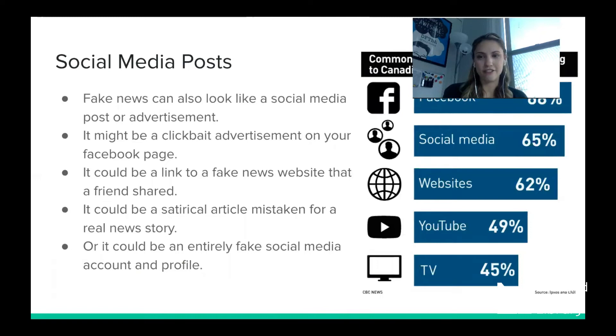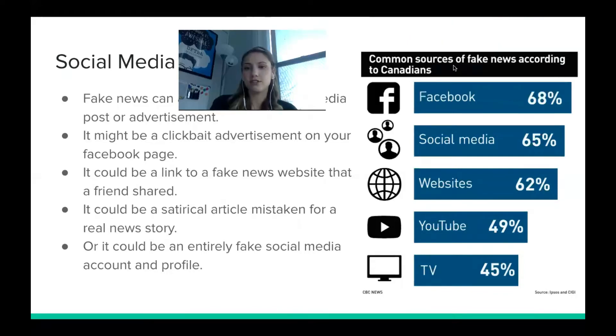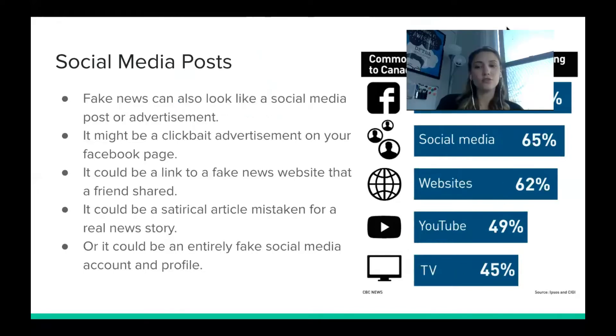Social media posts are another form of fake news. Fake news can look like a post or advertisement — a clickbait ad on your Facebook page, a link to a fake news website that a friend has shared, a satirical article mistaken for a real news story, or an entirely fake social media account spreading false information. According to a poll, 68% of Canadians encountered fake news on Facebook, 65% on social media generally, 62% through websites, 49% through YouTube, and 45% through TV — fake news really is everywhere.